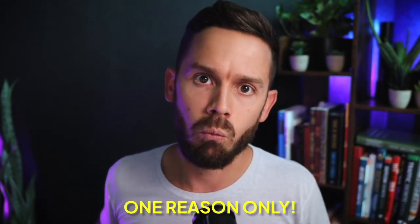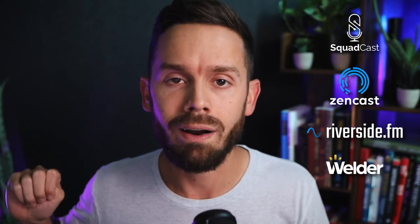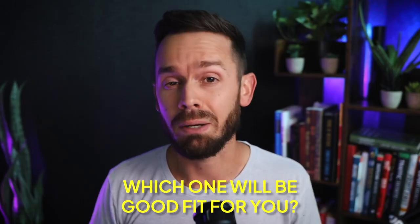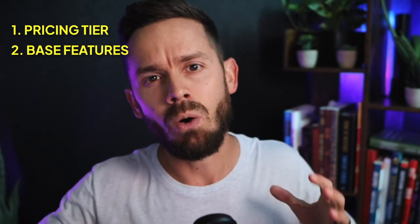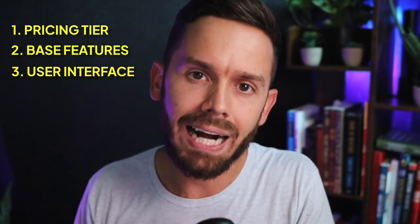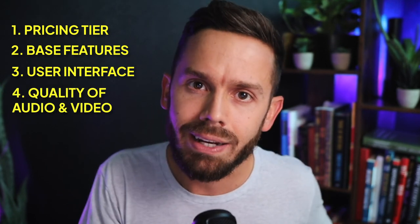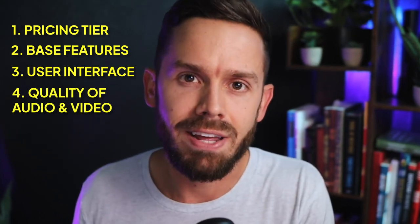What's up guys, Ryan Helms here, founder of Legacy Media and Melville.app. More about those down in the description section, but you came to this video for one reason and one reason only — because you're thinking about recording high quality podcast interviews and you're seeing a ton of options on the market right now. In this video, I'm going to compare those four and show you exactly which one will be a good fit for you, covering pricing tiers, base features, what the UI is like when you're in an interview, and of course the quality of the audio and video of each.